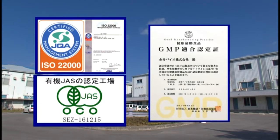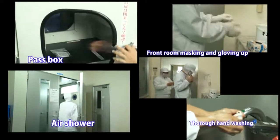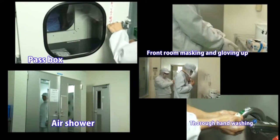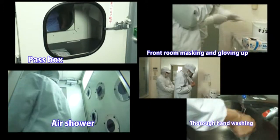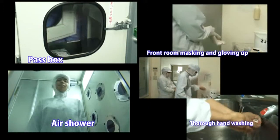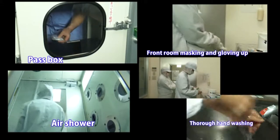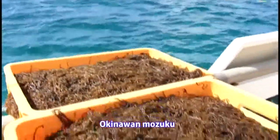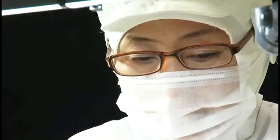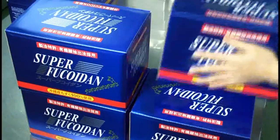When entering the factory, workers pay minute attention to cleanliness and are required to thoroughly wash their hands, don specialized work attire, a mask and gloves, and pass through an air shower prior to proceeding to their workstations. We strive to manufacture high-quality Okinawan Mozuku-based products that meet our customers' needs.